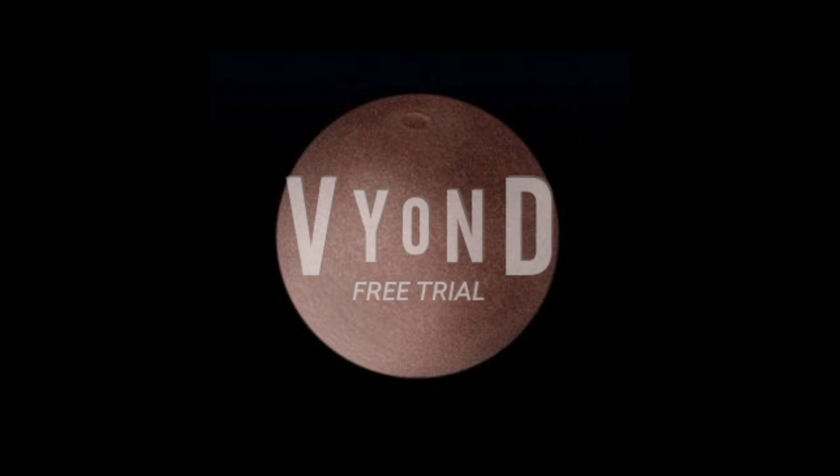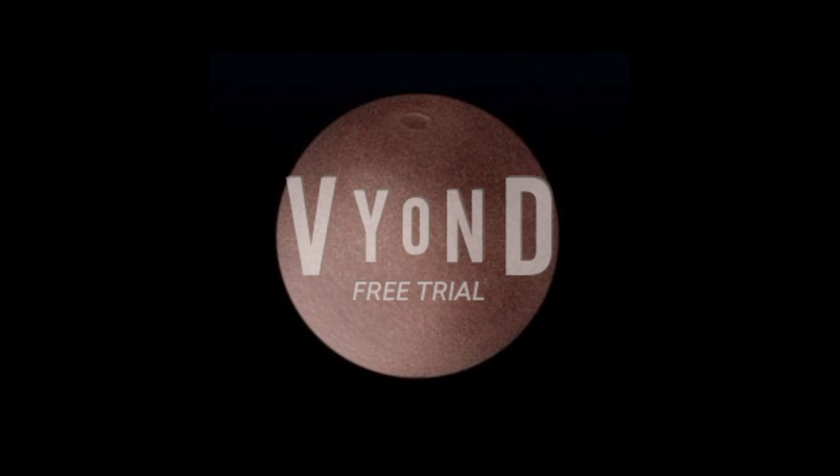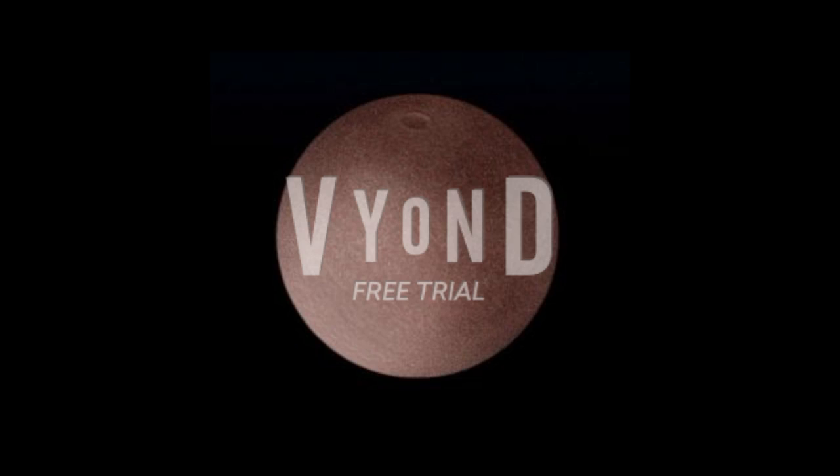Next is Makemake. It's another dwarf planet, one of the third smallest. It possesses a moon. This planet is red in color, which is kind of strange. Its moon is named S/2015 M1, nicknamed MK2.